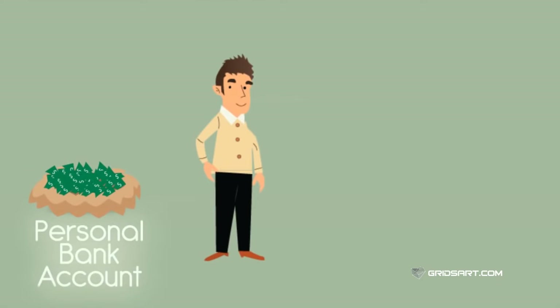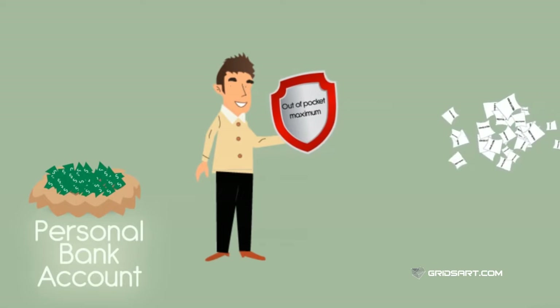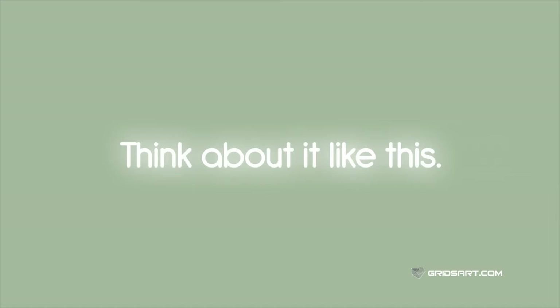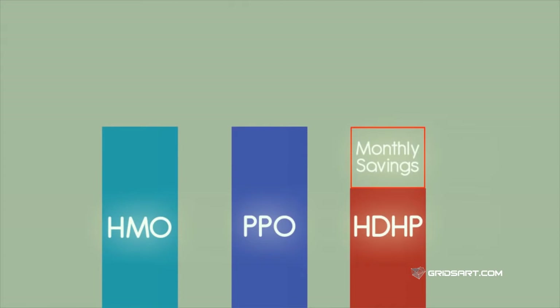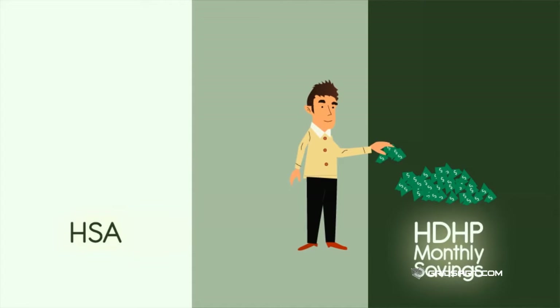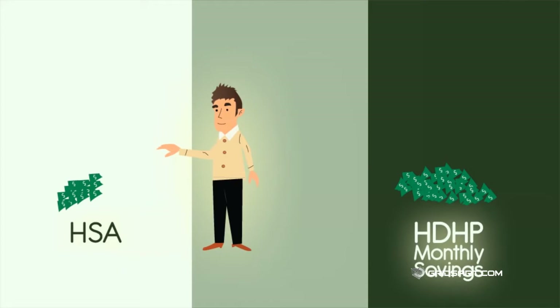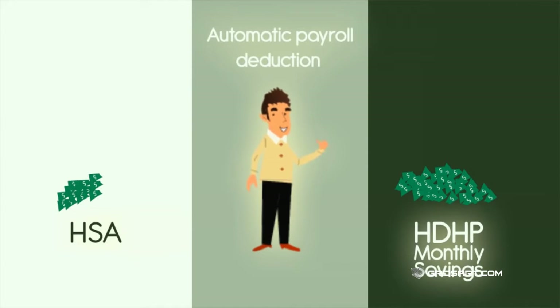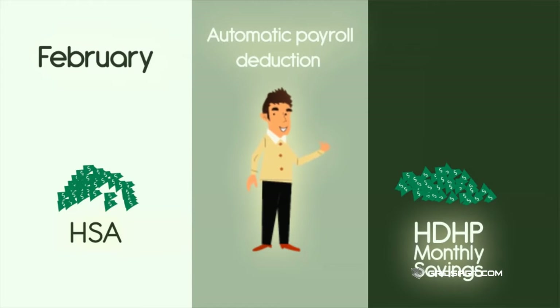Having dollars saved up in your HSA can ensure you are financially protected if a big health expense occurs. Think about it like this: if you had chosen a different type of medical plan, the cost of having that plan would be more each month than on your HDHP plan. The smartest way to manage your HDHP is by taking some of those monthly savings and putting them directly into your HSA to cover you for the eventual health care expenses that will occur. You'll have the option of setting up an automatic payroll deduction that goes directly to your HSA, and that's the best way to ensure you consistently save.